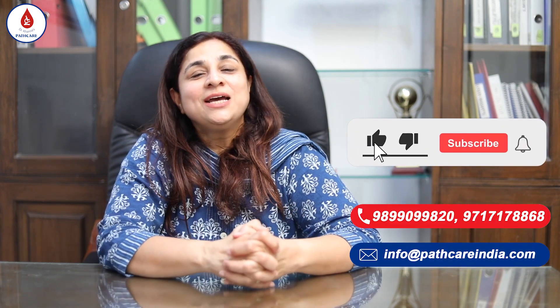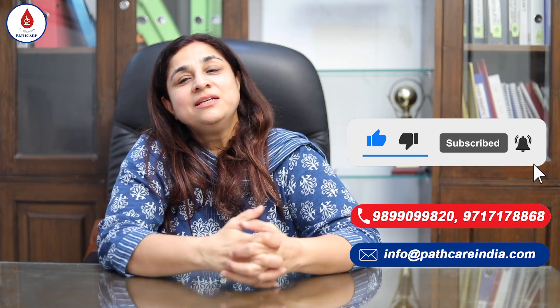For any more information, kindly contact us at the links given below. Thank you.